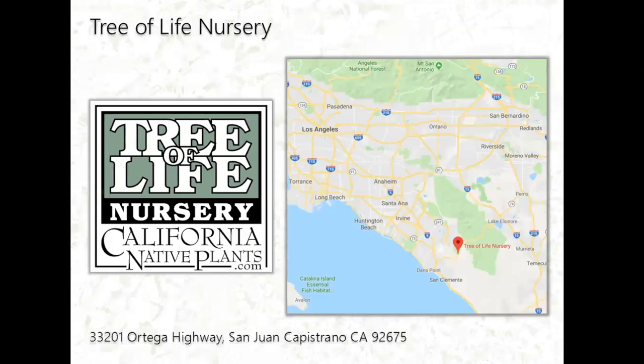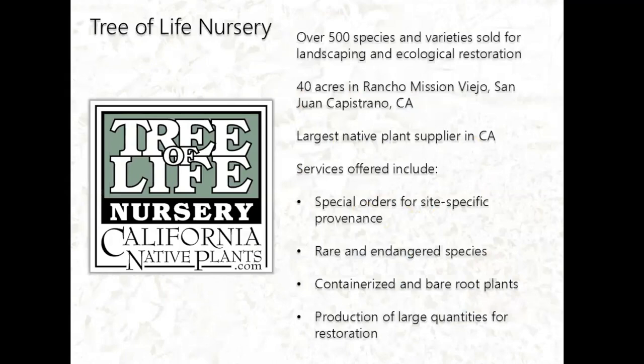We visited the Tree of Life Nursery in April of this year, located just south of Los Angeles and north of Oceanside. It's a big nursery with over 500 species and varieties of native plants for landscaping and ecological restoration. Their nursery is about 40 acres in Rancho Mission San Juan Capistrano, California. They're the largest native plant supplier in California, and their services include plants specific to site-specific provenance. They also have rare and endangered species, containerized and bare root plants, and a large production area for restoration purposes.